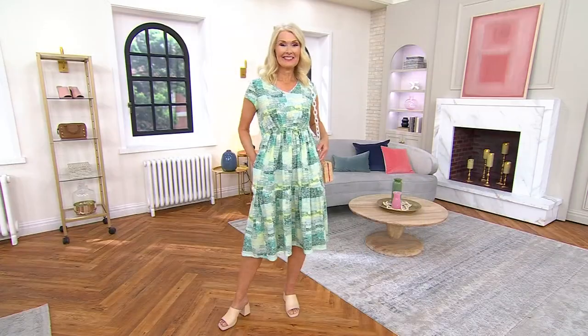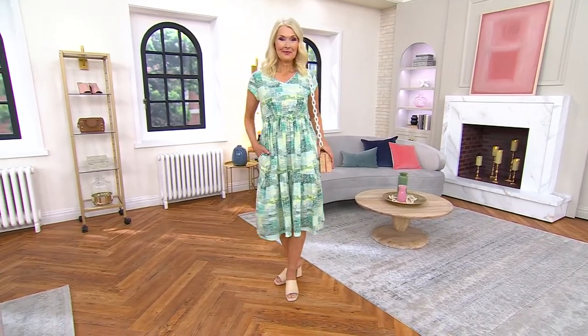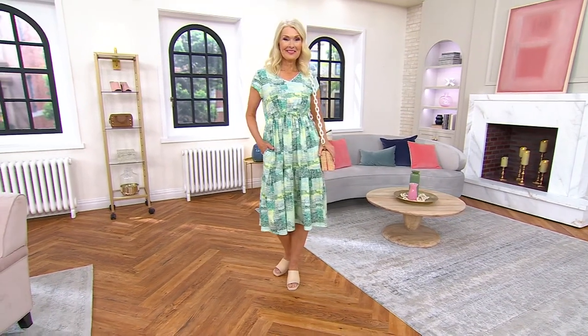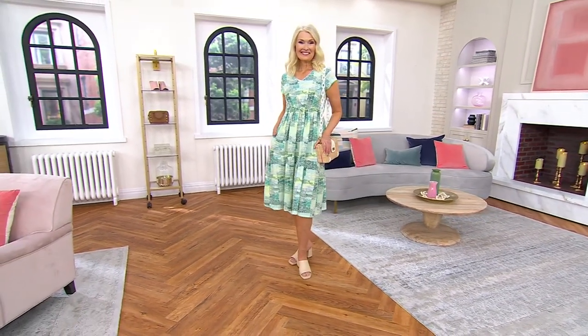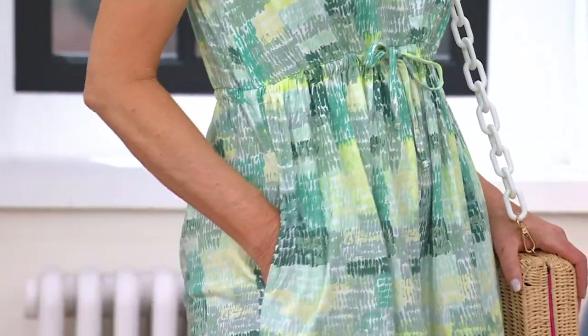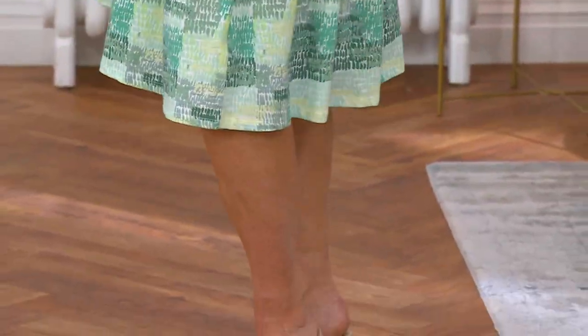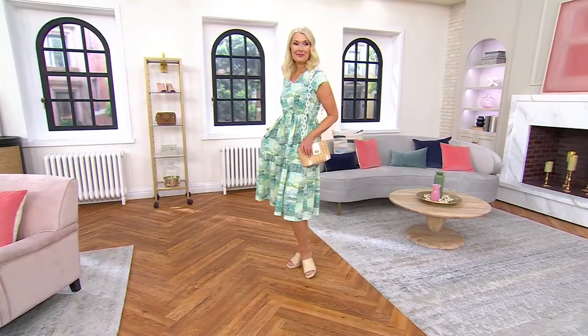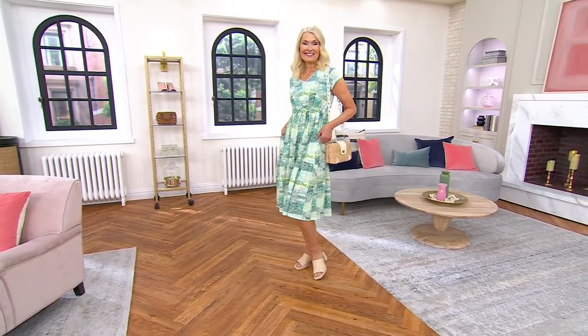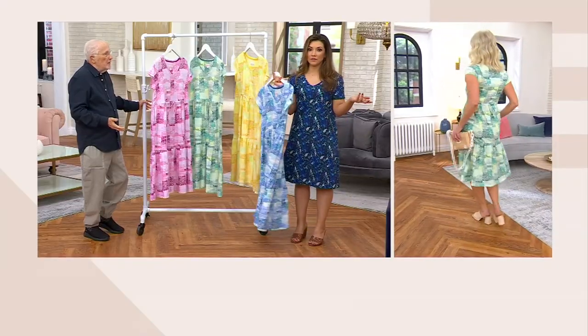Luann has this one on in the extra small and she is 5'9". As Stan mentioned, it's a true midi dress. The midi dress has become very, very important. This is a dress moment — dresses have come back. Midi, mini, maxi — all the dress. And because a dress is an instant look, you don't have to put three pieces on to make a statement. You put the one piece on and it becomes love all over the place. Yeah, the one and done.